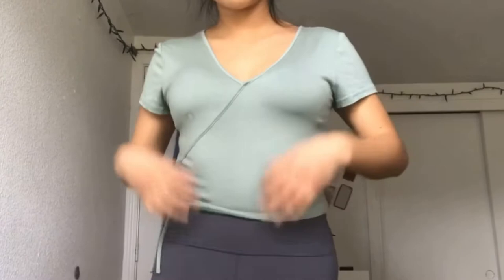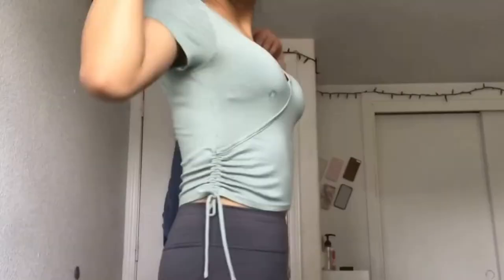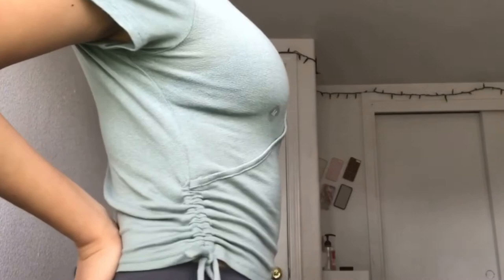This sage green shirt was very popular last year. It has a little cinch — it's like a wrap top, but a fake wrap top with a little cinch right here. It's really cute, fitting, and a little more crop than I wanted, but it's fine, I still like it.